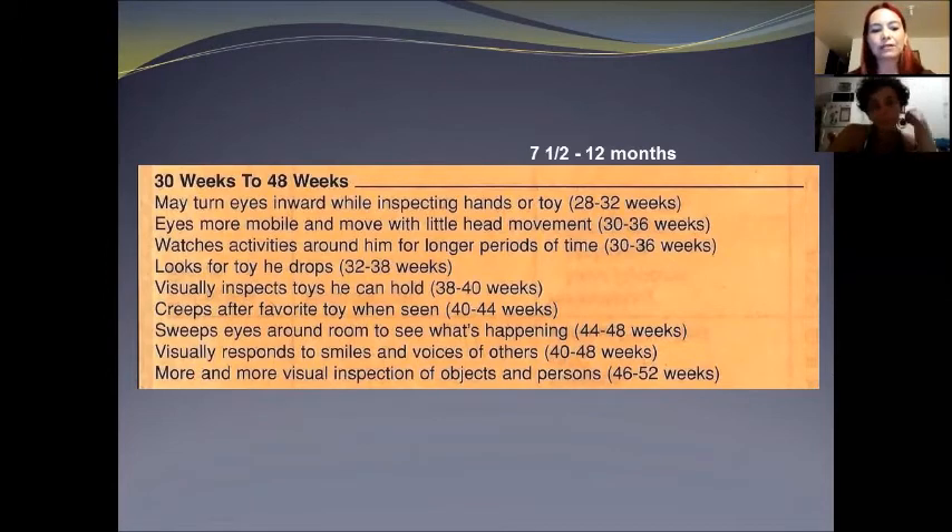The baby visually inspects toys they can hold, reaches for a favorite toy when seen, sweeps eyes around to see what's happening, visually responds to smiles and voices of others, and engages in more and more visual inspection of objects and persons.